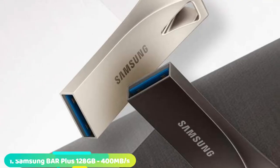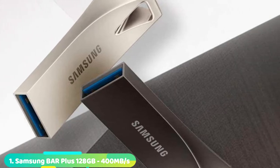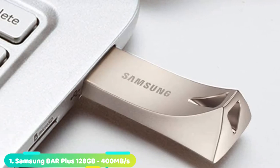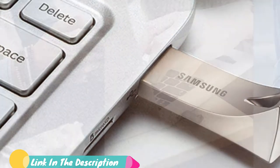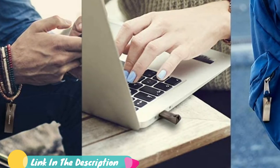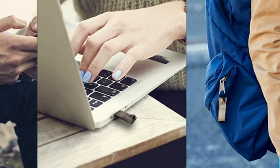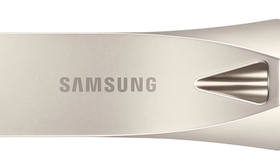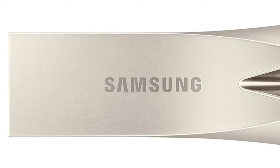At the first position of our list, we have the Samsung BAR Plus USB 3.1 Flash Drive 128GB. It is definitely one of the best-looking flash drives on the market. With a sleek silver casing that looks great plugged into any device, you won't look out of date. It's not all style and no substance — it's made from solid metal to make it tough and has an integrated curing.